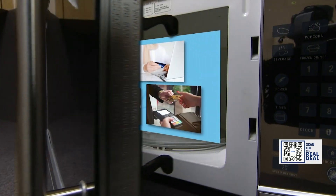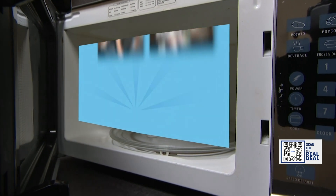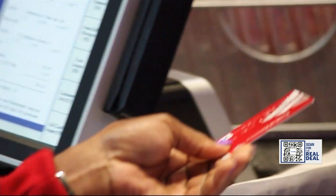Quite a few credit cards offer extended warranties through their payment networks — meaning Visa, MasterCard, and American Express. You might have cards from a number of different banks that happen to be part of these payment networks, and they include extended warranties as a benefit at no additional cost to you.